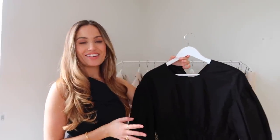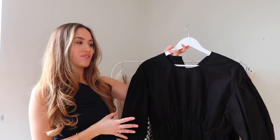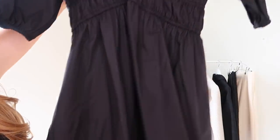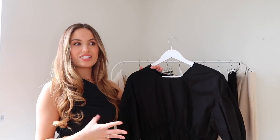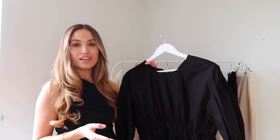Next up is this cute little black dress. It feels a bit more casual and everyday — I just think it's really cute and perfect for this weather. I love the half puff sleeves and the elasticated waistband, and what I love most is the really cute lace skirt at the bottom. I thought this would be a great chuck-on dress with some trainers for a quick and easy outfit.